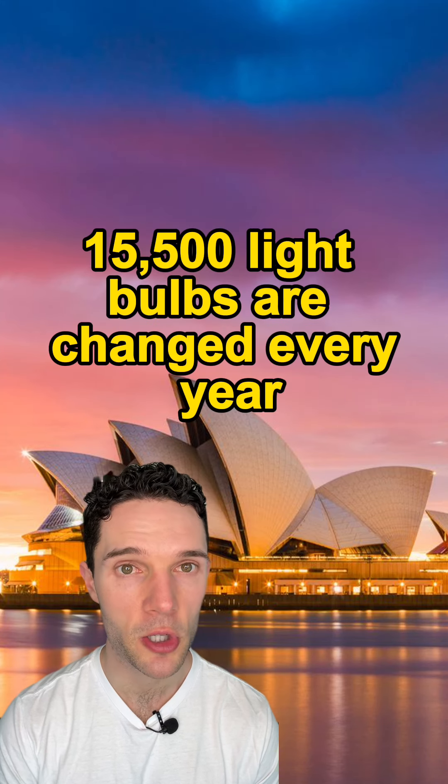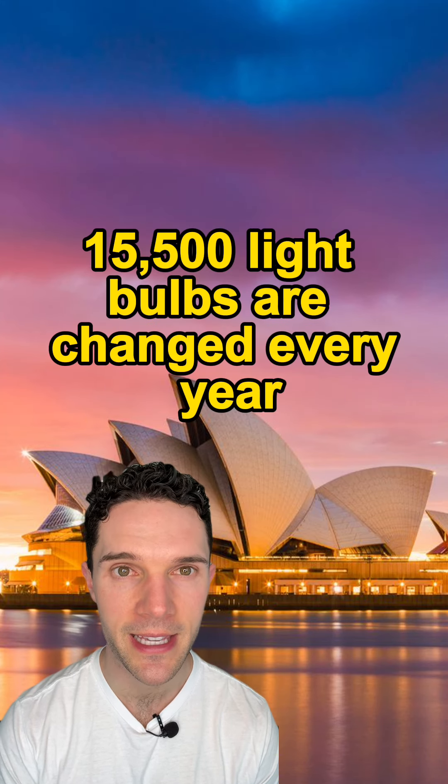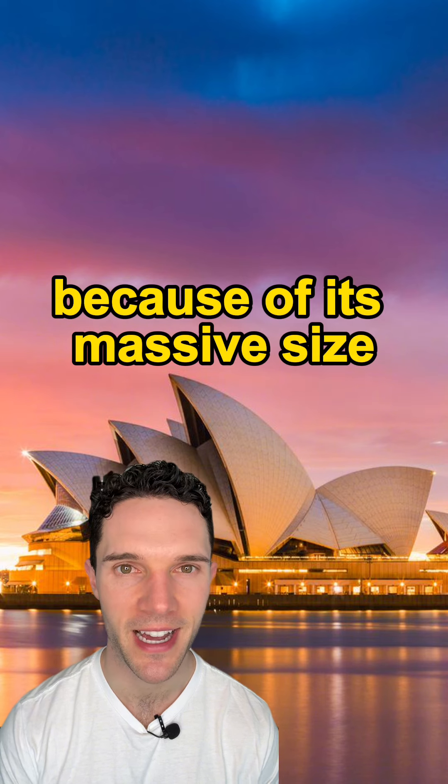Did you know that 15,500 light bulbs are changed every year at the Sydney Opera House because of its massive size?